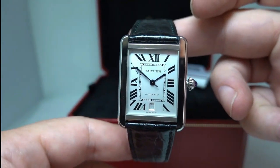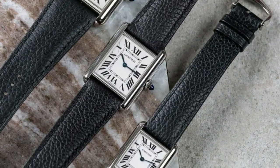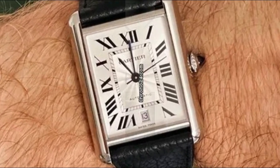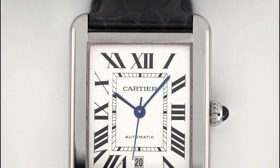With a case diameter of 31 millimeters, this Cartier watch strikes the perfect balance between understated elegance and presence on the wrist. The size ensures a comfortable fit for most individuals, making it suitable for formal occasions and everyday wear.